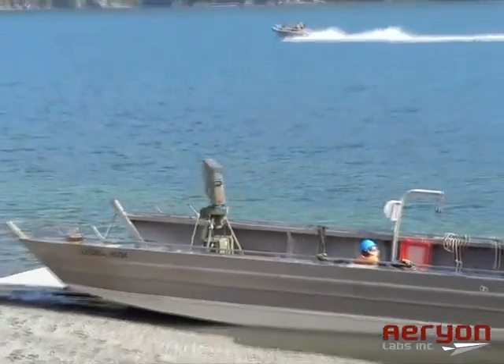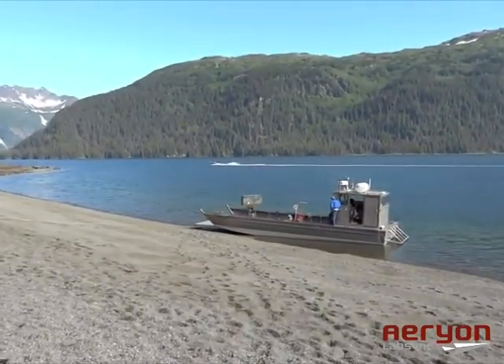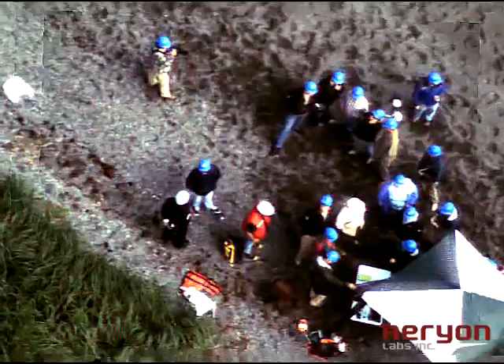This demonstration focused on utilizing the small unmanned Scout to improve the effectiveness, safety, and accuracy of shoreline cleanup assessment. Video from the Scout was streamed live to spectators, demonstrating the ability to deliver real-time data to situation managers.